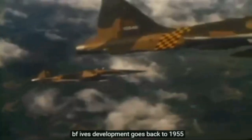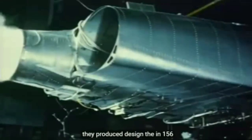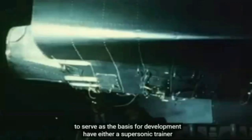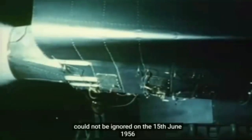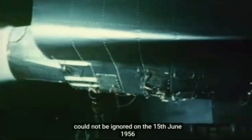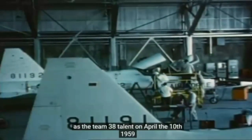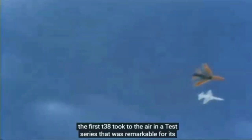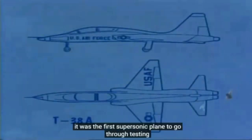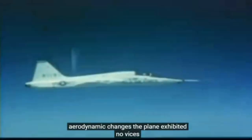The F-5's development goes back to 1955, when Northrop completed the first phase of its fighter studies. They produced a design, the N-156, to serve as the basis for development of either a supersonic trainer or a lightweight fighter. The USAF was uninterested in anything small as a fighter, but the attractions of the design as a trainer could not be ignored. On the 15th of June 1956, the go-ahead was given for the production of prototypes of what became known as the T-38 Talon. On April the 10th, 1959, the first T-38 took to the air in a test series that was remarkable for its smoothness — it was the first supersonic plane to go through testing without a major accident. There were no aerodynamic changes, and the plane exhibited no vices.